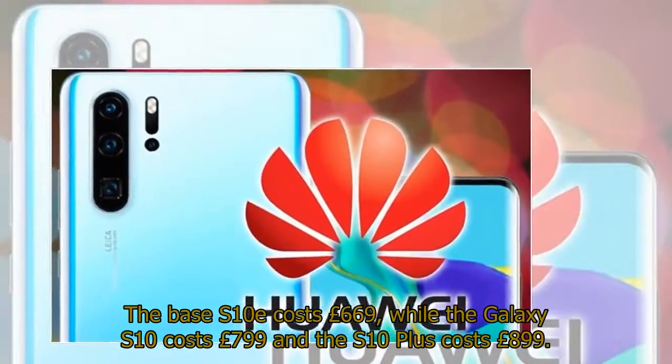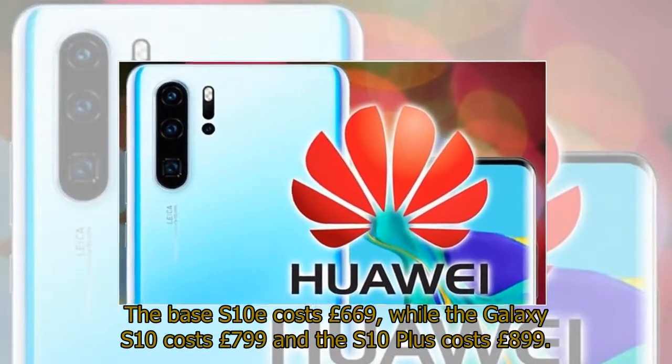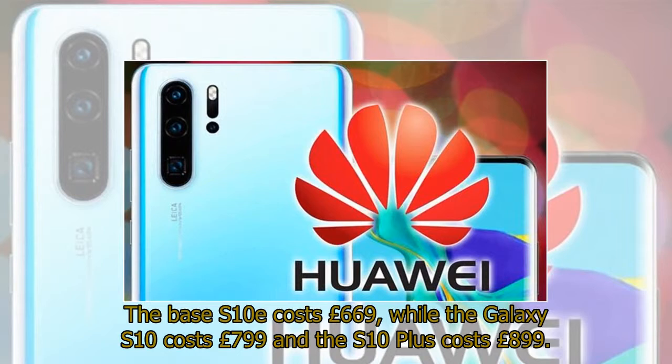The base S10e costs £669, while the Galaxy S10 costs £799 and the S10 Plus costs £899.